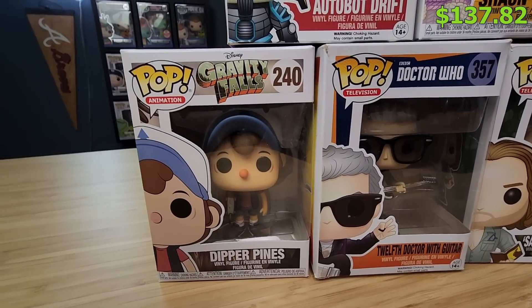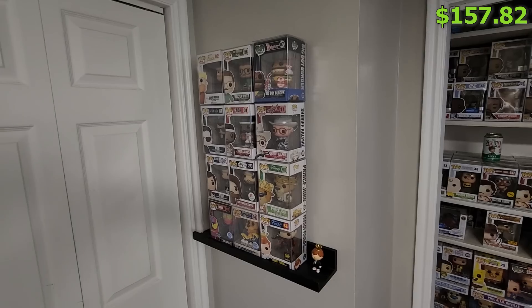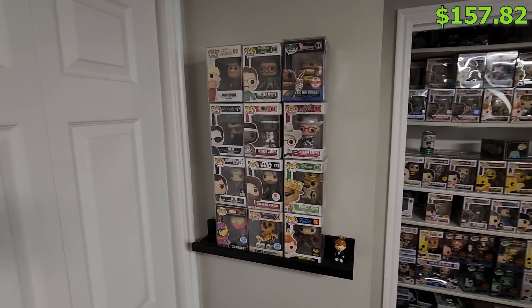Here's our balance from the previous episode. I also ended up selling a pop for $20, which was Dipper Pines over at the What's Poppin' event a couple weeks ago. So with that $20, here's our new balance.